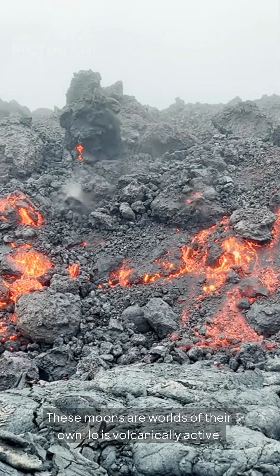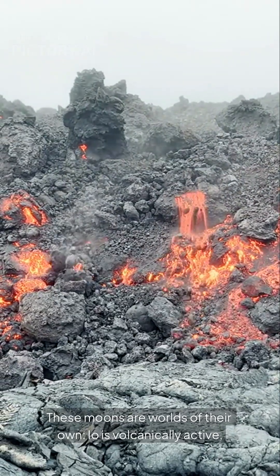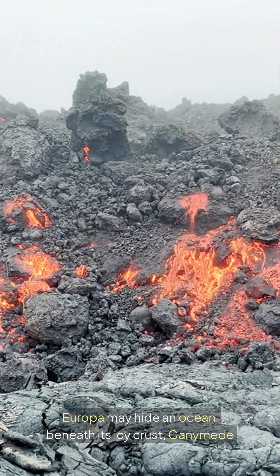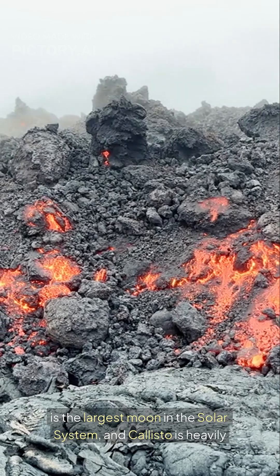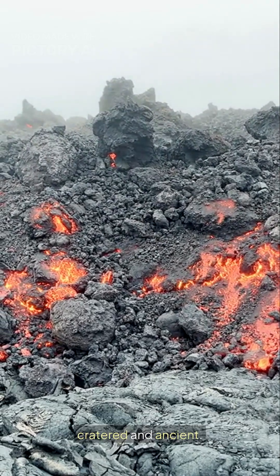These moons are worlds of their own. Io is volcanically active, Europa may hide an ocean beneath its icy crust, Ganymede is the largest moon in the solar system, and Callisto is heavily cratered and ancient.